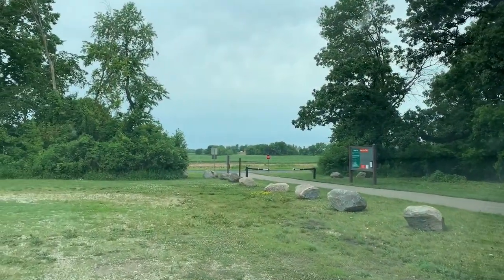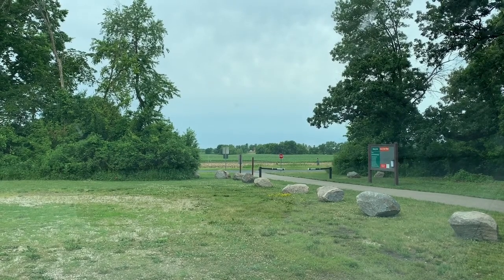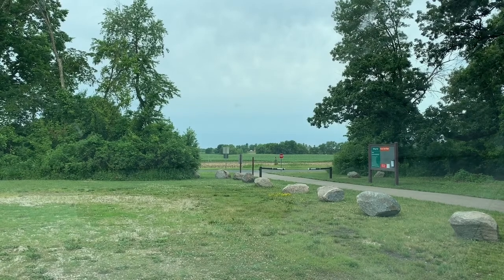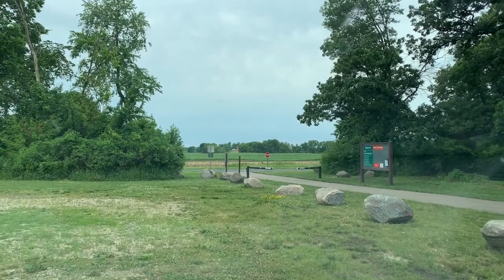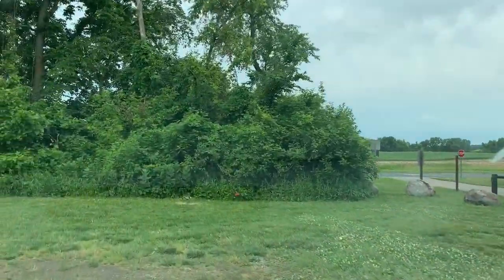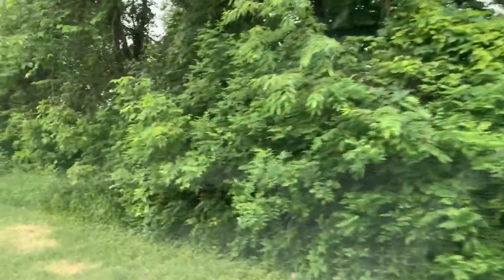This is my favorite spot. I'm going to park a little differently here — I'm going to park with my door to the trees, actually. Give myself a little privacy.